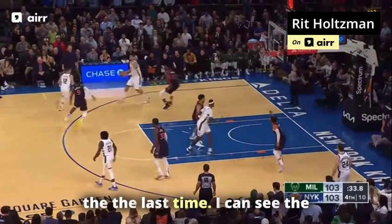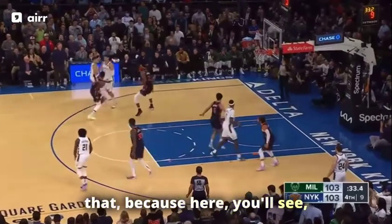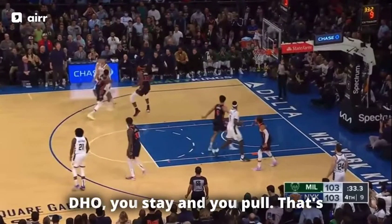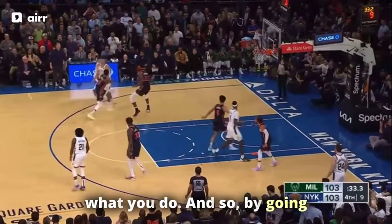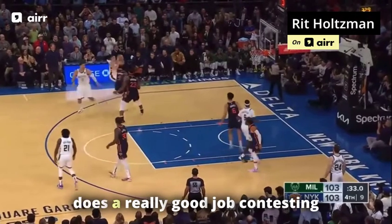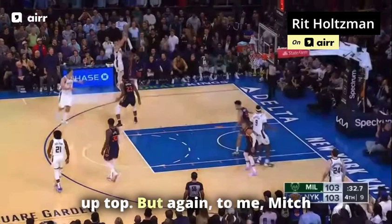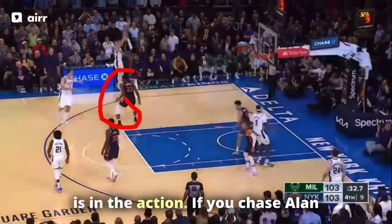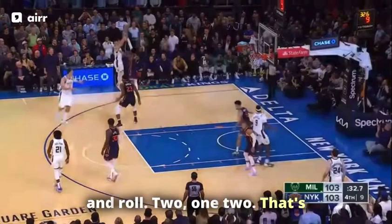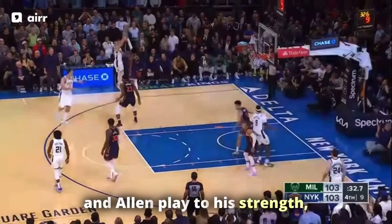RJ chased Allen over the last time and conceded a layup, so maybe he's thinking about that — because here you'll see he goes under the screen. Shooters are taught: if the guy goes under a DHO, you stay and pull. That's what you do. By going under the screen, RJ is encouraging Grayson Allen to pull up. He does a really good job contesting it — that's a tip-top contest — but to me, Mitch is in the action.